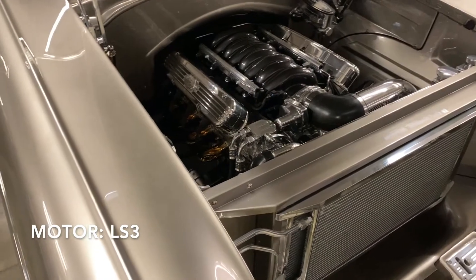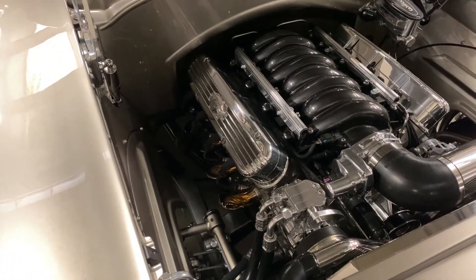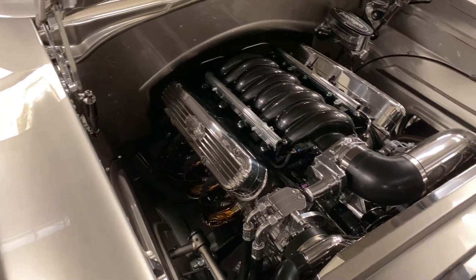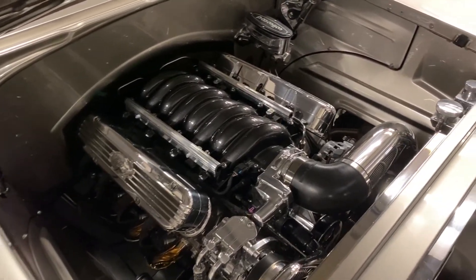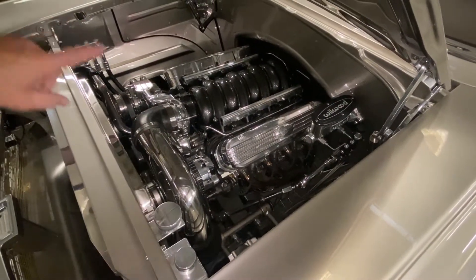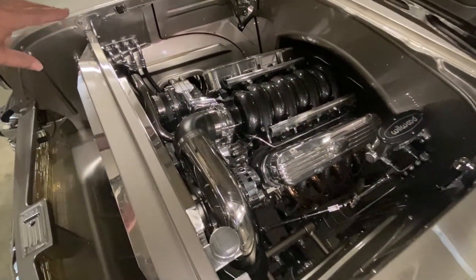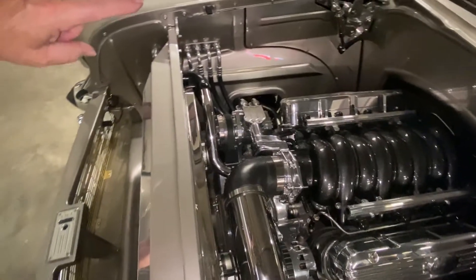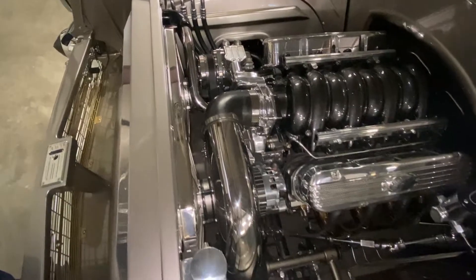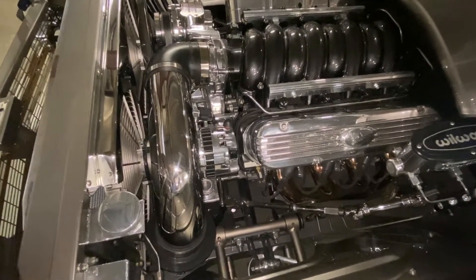We decided to go with the GM Performance LS3 525-horse motor combination with a 4L70E automatic transmission. We wanted a performance-oriented car — if it's going to handle and drive like it should, we wanted some muscle in it but also reliability. So we fabricated a smooth firewall to match the contour of the motor, slightly customized the inner fenders, and built panels to hide the AC and heater components on the passenger side, and the injection computer and transmission computer on the driver's side on top of the inner fender behind the panel.